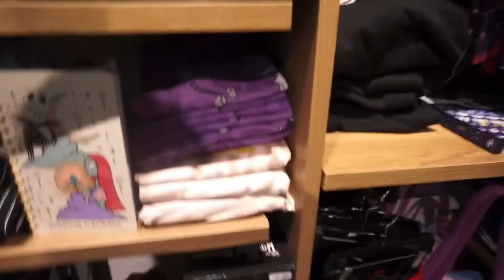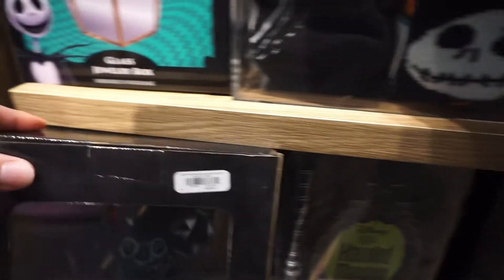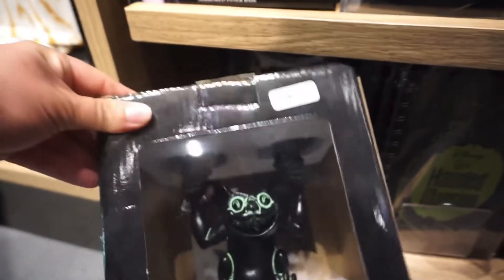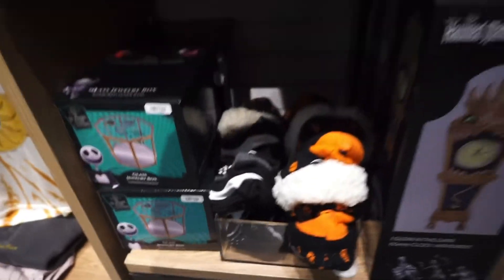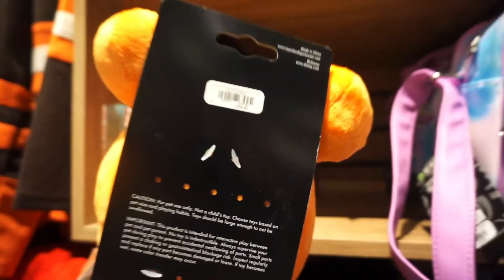Here we have this Haunted Mansion resin table clock for $50, and then this Haunted Mansion candle holder for $25. We also saw this cute Mickey bucket hat and this Mickey pumpkin plush that was $25.